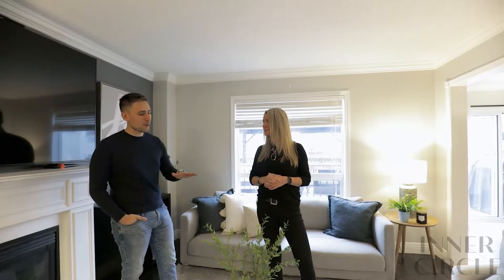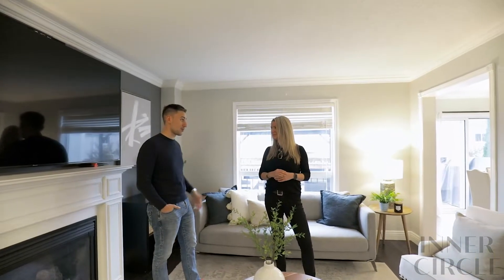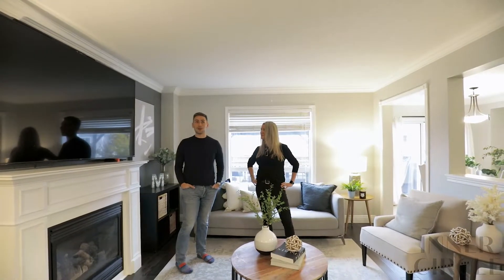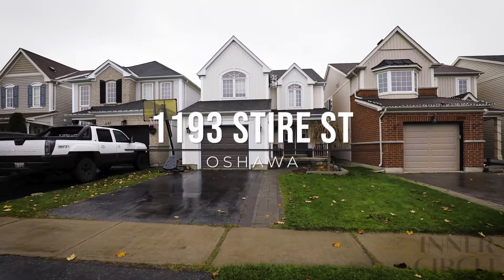Tons. But you know me — stickler for a good neighborhood, and this checks all those boxes. Plus, the Cineplex is right up the road. Yeah, and the best dog park in all of Oshawa. Although, with a living room like this, I don't even know if I'd want to leave the house. Fair enough.